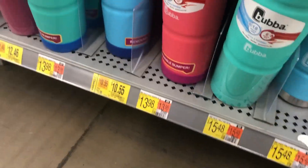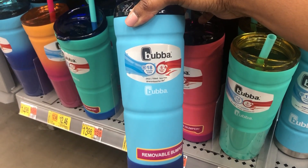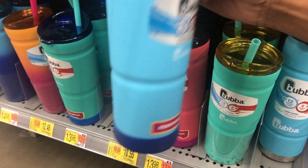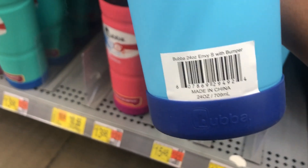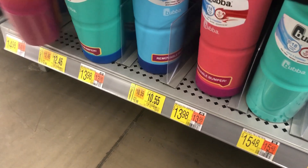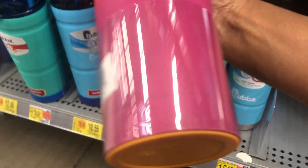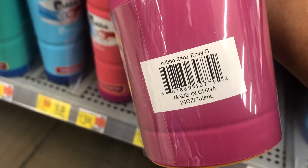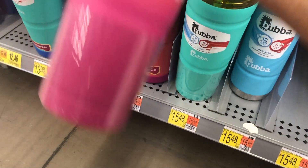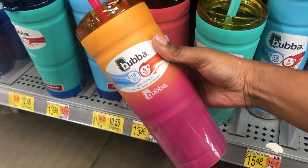Then we have these right here with the straws — it's 18 hours cold and this is a 24-ounce, marked down to ten dollars and fifty-five cents. And then this one — while I was scanning to verify the prices — this one is actually marked down to just under ten dollars and is also 24 ounces.